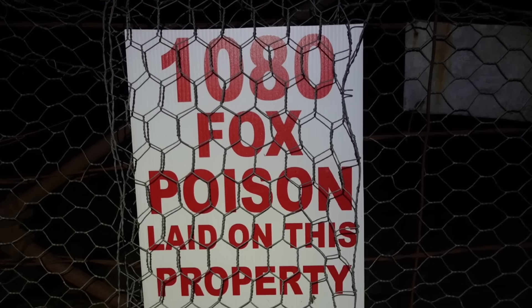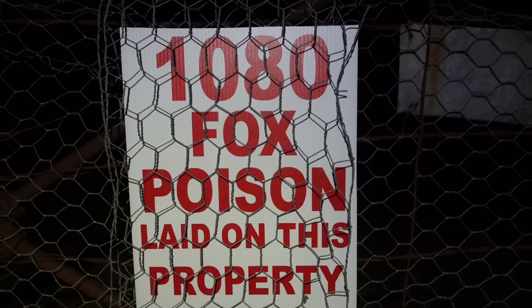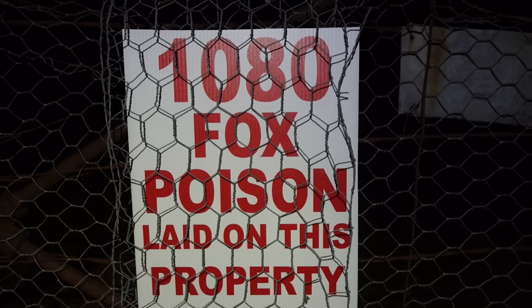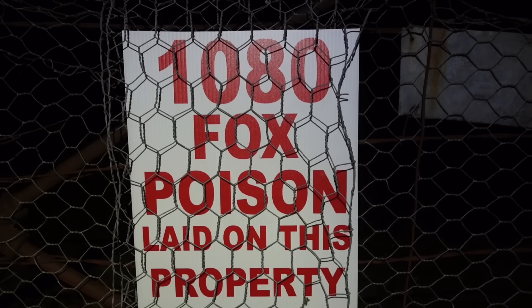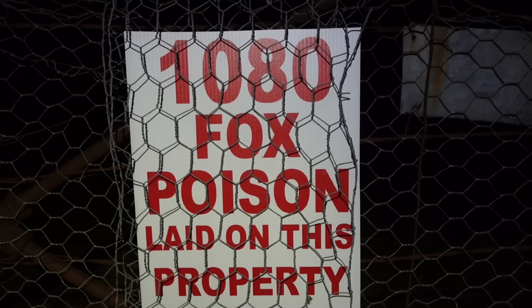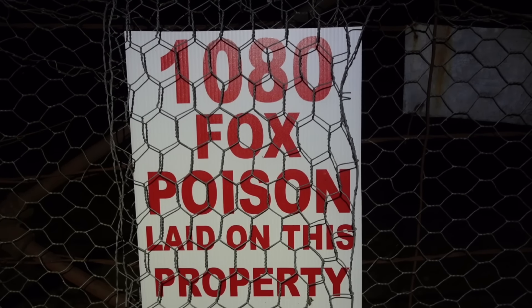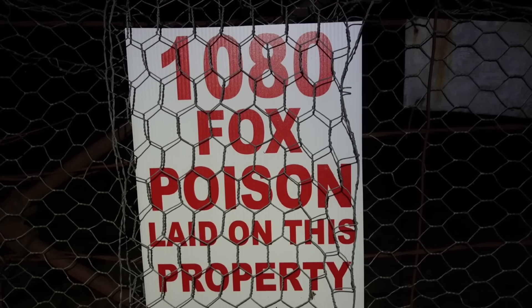A very common sign on the properties that I shoot on down here. An ongoing baiting program combined with ground shooting is generally the best way to control the fox numbers. As much as it's nice to be able to leave them a big pile of foxes in the morning when I've spent a night shooting on their property, it's also great to be able to let them know that there weren't many foxes around and that their control measures are working.